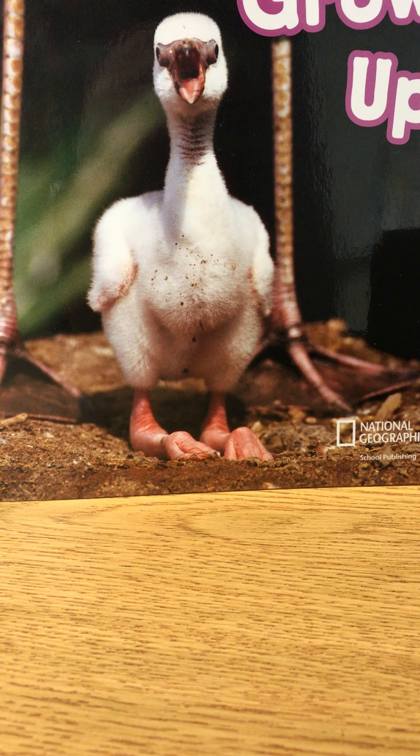Say and clap: quacking. Quacking. Count the syllables. Quacking. Two syllables. Put them together. Quacking. Watch this duck quacking. Whoa, that's a bunch of quacking.